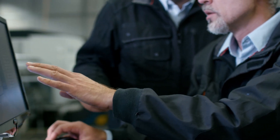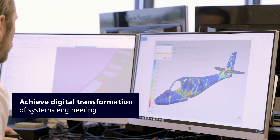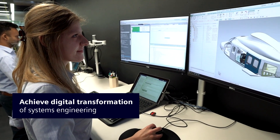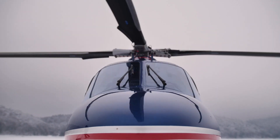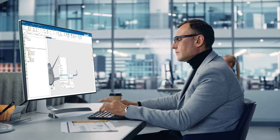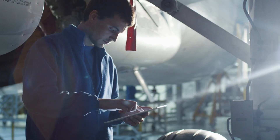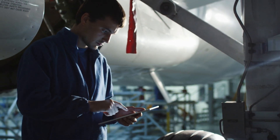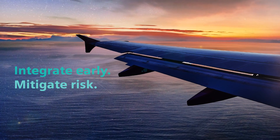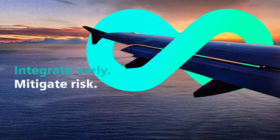Siemens Accelerator, the open and flexible business platform, helps you achieve digital transformation of systems engineering. Siemens solutions ensure end-user mission success by enabling early and continuous integration, taking systems optimization beyond individual domains. Siemens' mission-driven approach to systems engineering will help you connect systems, domains and stakeholders upfront and across the complete product and lifecycle to integrate early and mitigate risk.